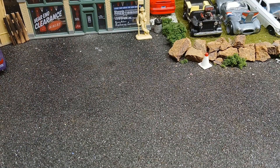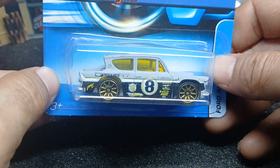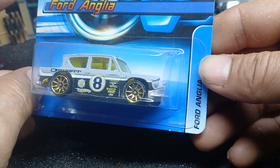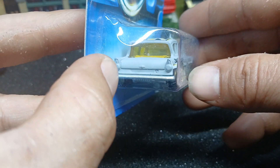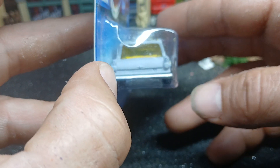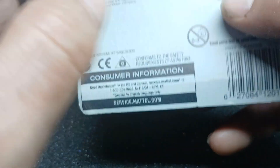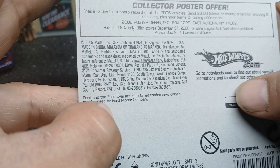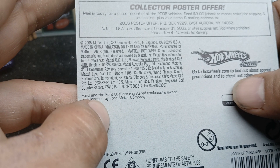Next one I got is this Ford Anglia. It's an ugly car, but it's one of those British cars that are really popular over there across the pond. Copyright 2006 — been on pegs since then.